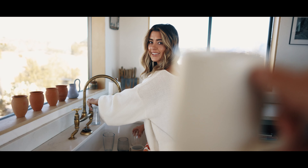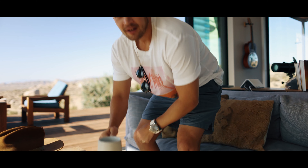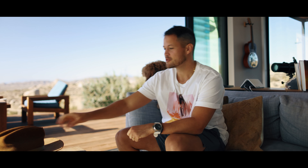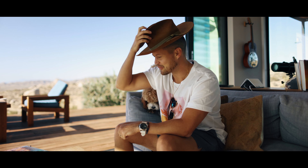Good morning! Welcome to Whisper Rock Ranch, Joshua Tree, California. This is one of Carly and I's favorite places on the planet.